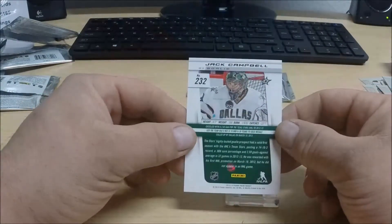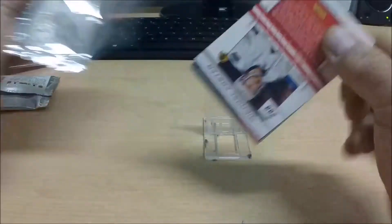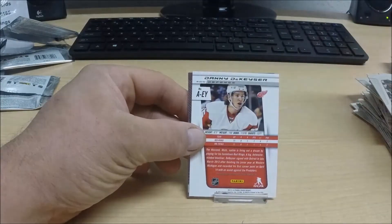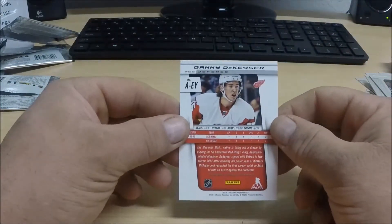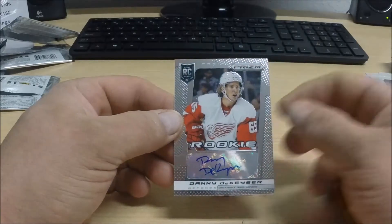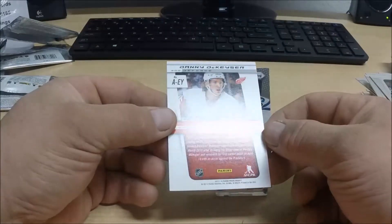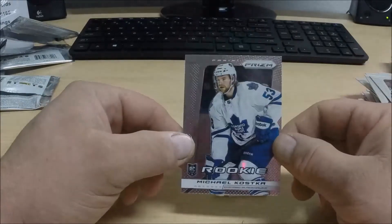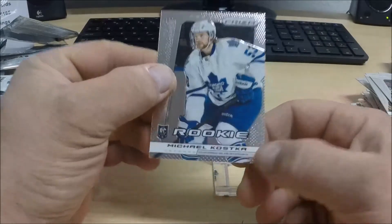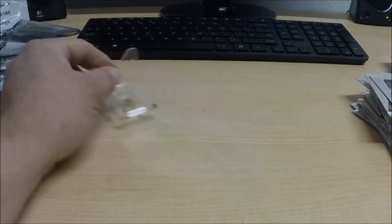Rookie of Jack Campbell for the Dallas Stars. And our last pack of Panini Prism. We got another card in here backwards, and it is again for the Detroit Red Wings — Danny DeKaiser, an auto rookie card. So Detroit scores both autographs out of the box: Riley Sheehan and Danny DeKaiser. This one is not numbered. And our last rookie is Michael Kostka for the Chicago Blackhawks — it also says Chicago Blackhawks on the front of the card, so Kostka goes to Chicago.